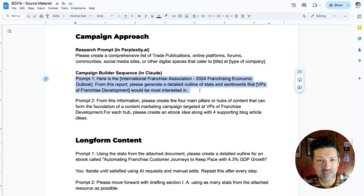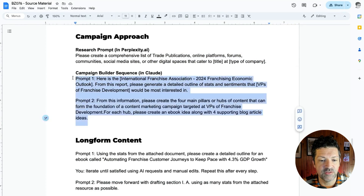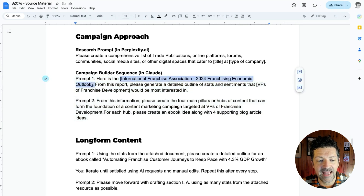Back inside Claude, I used this campaign builder prompt sequence — prompts one and two — looking at this unique source material. The AI doesn't really have access to this unless you give it to them. And I'm saying: from that report, please generate a detailed outline of stats and sentiments that my audience would be interested in.